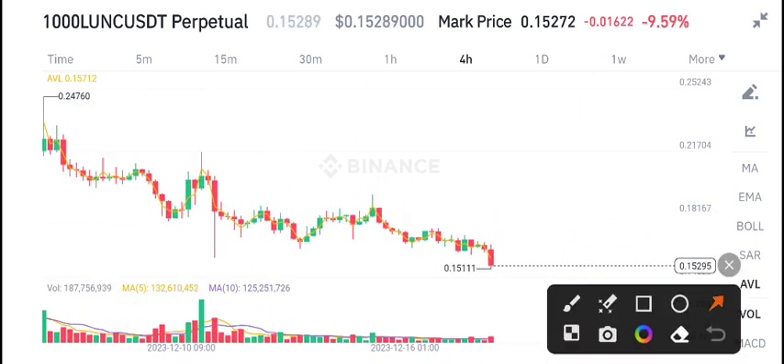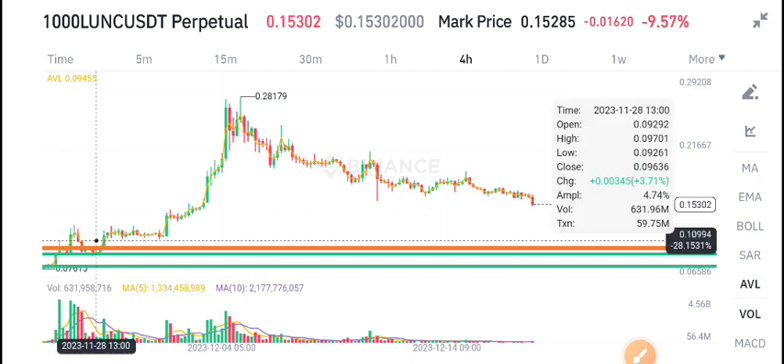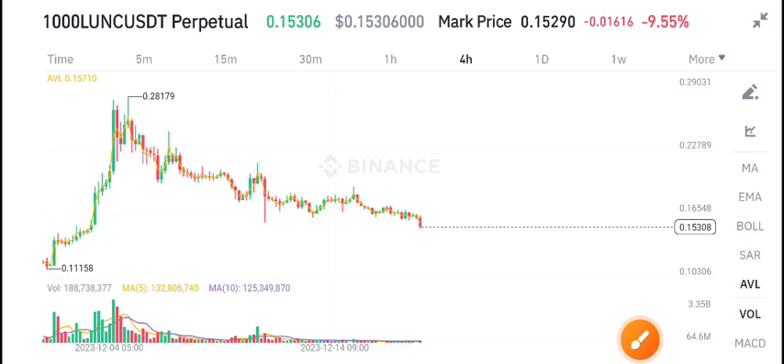Currently it's at the lowest price, 0.15 cent guys. And still, as I told you in my previous update video about Ionic coin, it will come to this level — 0.10 cent. 10 cent is my price target for Ionic coin.